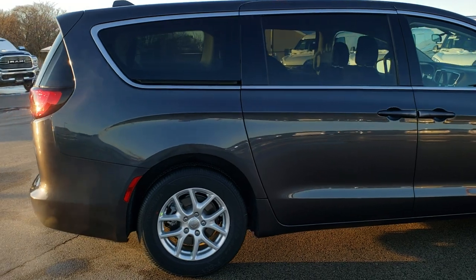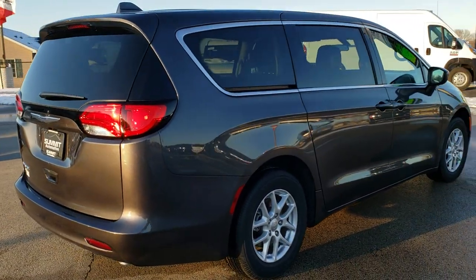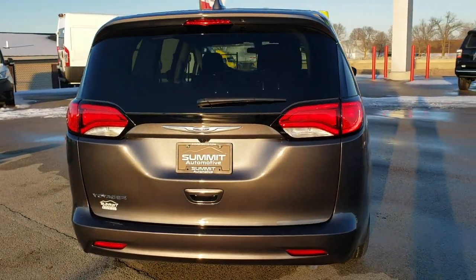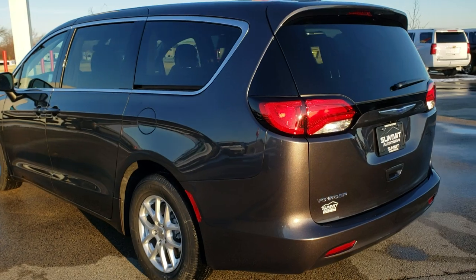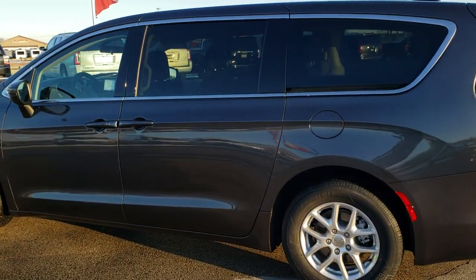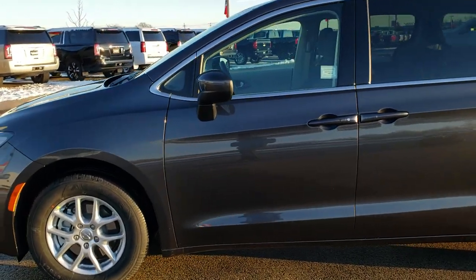Not really new features, but what makes it different than its twin brother the Chrysler Pacifica. And just going to do a walk around so you can get a good idea of the design. And if you were wondering if there was going to be a new body style, it's not really a new body style — it's a Chrysler Pacifica with a little bit different tweaks to it.